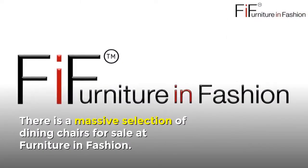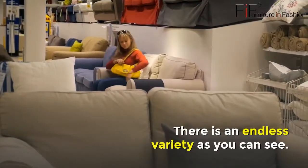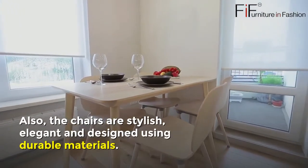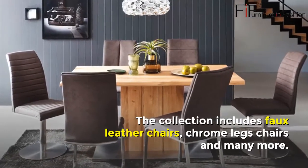Number two: Dining Chairs UK Sale. There is a massive selection of dining chairs for sale at Furniture in Fashion. There is an endless variety available. The chairs are stylish, elegant, and designed using durable materials. The collection includes faux leather chairs, chrome leg chairs, and many more.